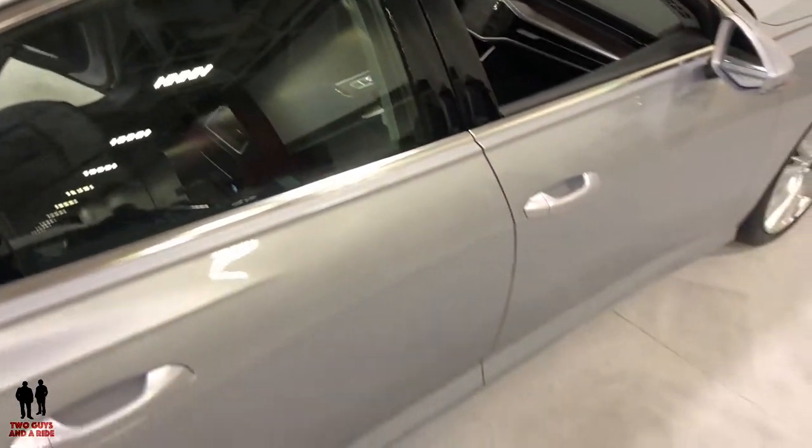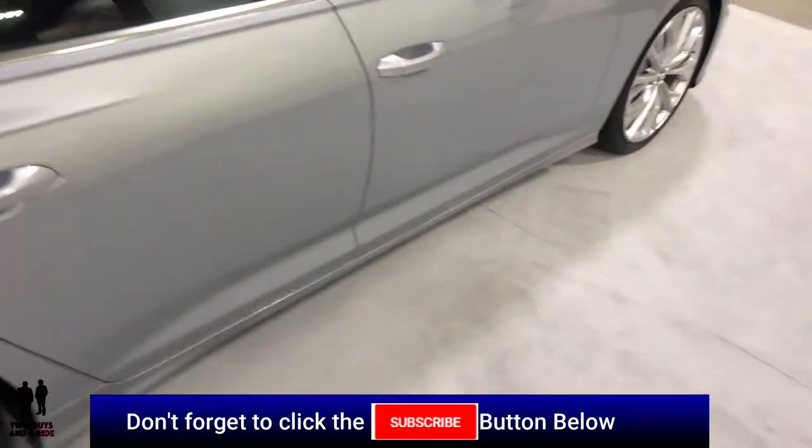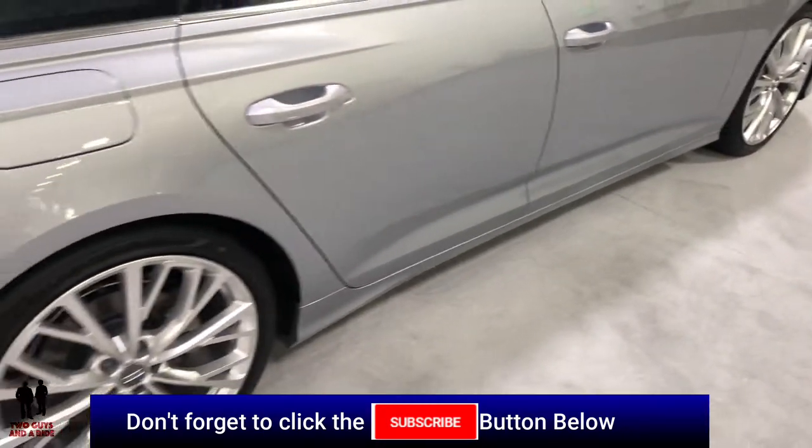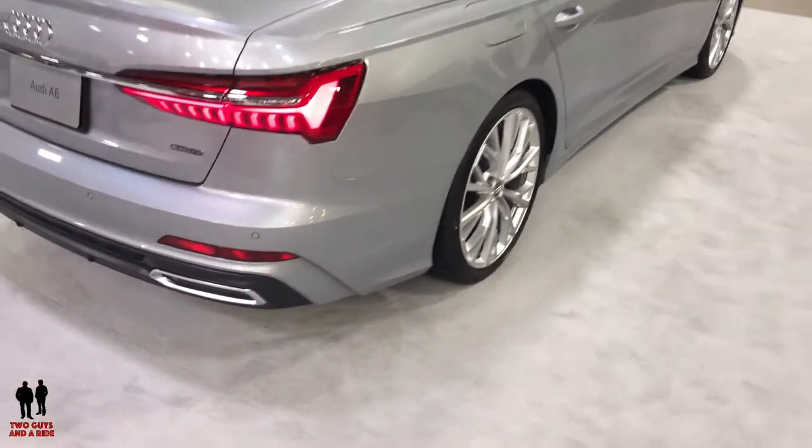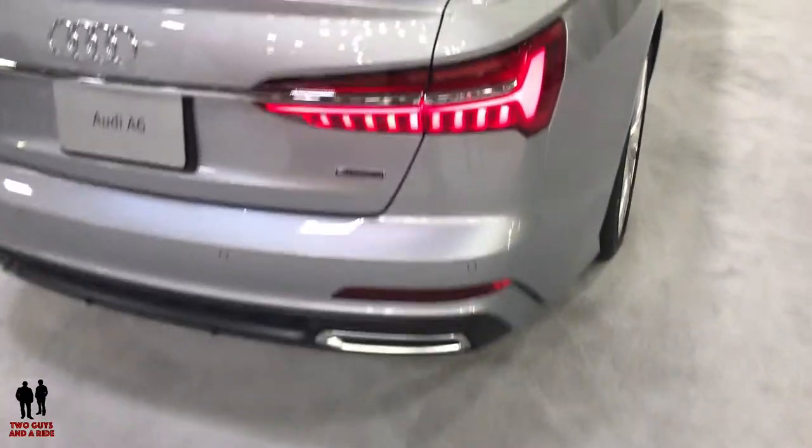Here we are in the back. It has multi-link front and rear suspension, 115.1 inch wheelbase, and LED tail lights with dynamic animation.